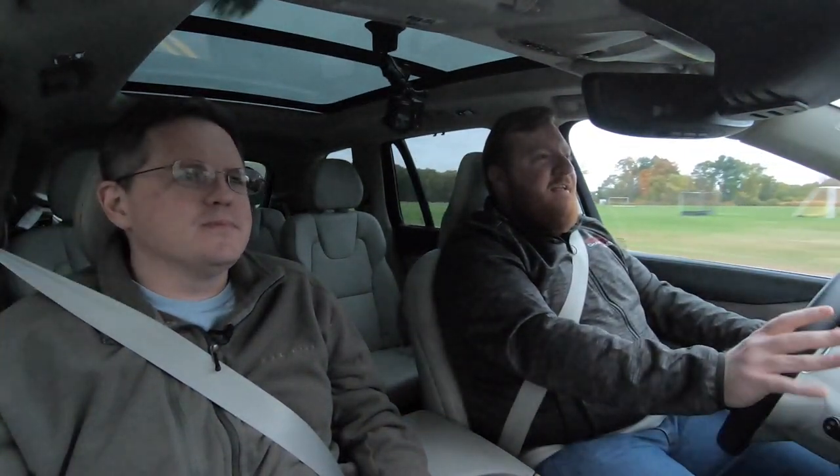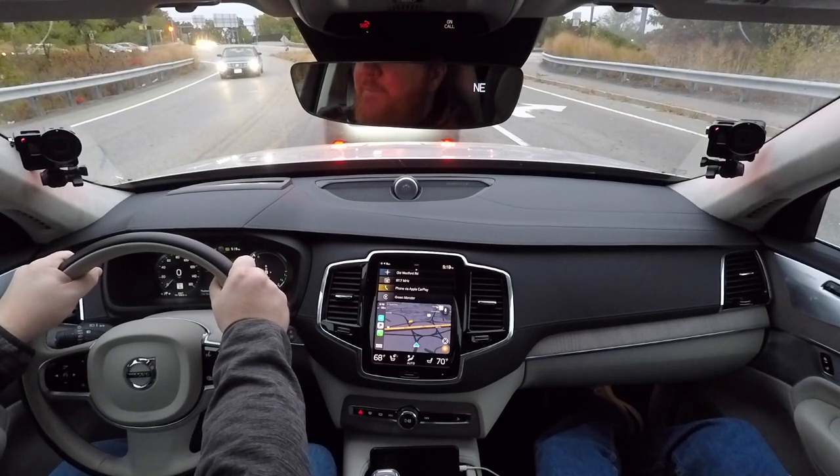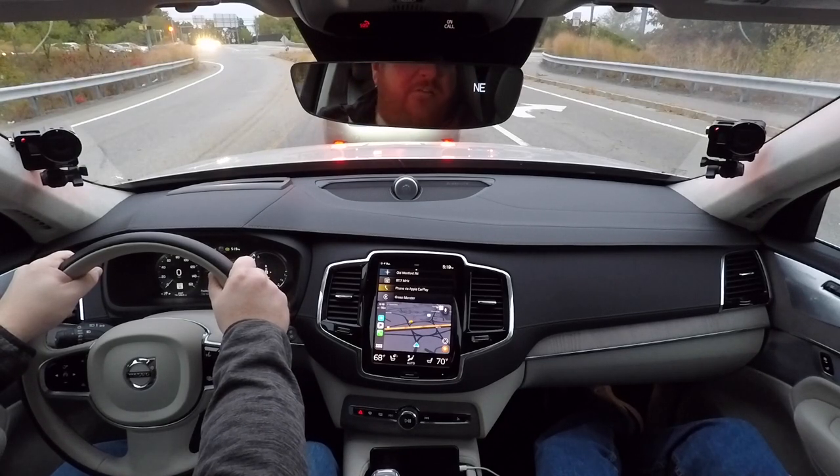Volvo said this decision was made to improve ingress and egress from the third row, and they've succeeded. Getting back there wasn't bad at all. Compared to alternatives with a bench or console in the middle, the third row becomes more usable for a tall person because you can stick your legs between the second-row seats. On a 20-minute drive, it's tolerable — not for a road trip, but better than other cars of this size.